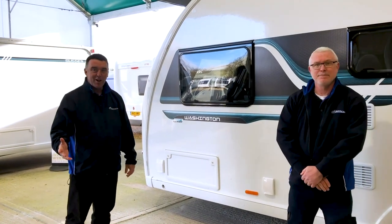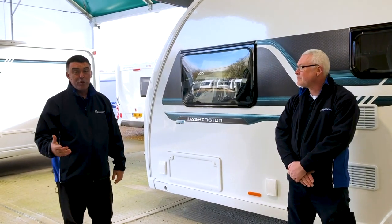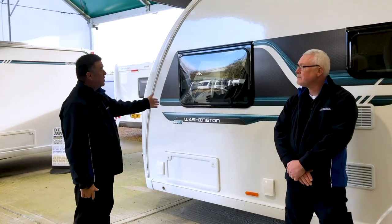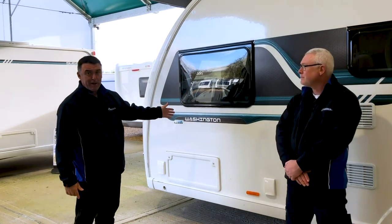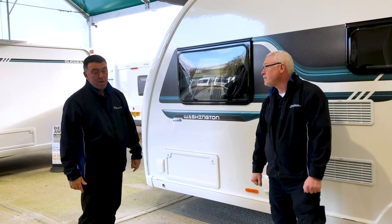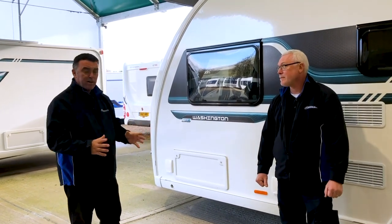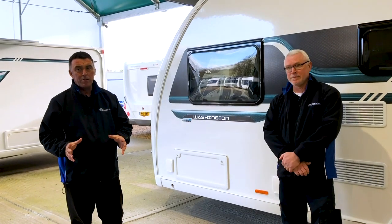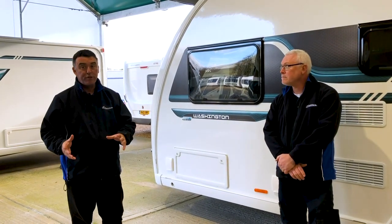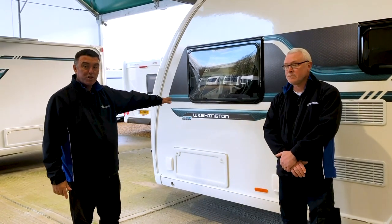There are five models in the range: a two-berth end washroom model, three fixed-bed models, and a six-berth family caravan — the Washington, which is this one here. They're lightweight. The caravans start from about 1,100 kilos, with a maximum load figure of 1,233, which increases to 1,550 for the largest model, the Washington. So you're not going to need a four-by-four to tow it.